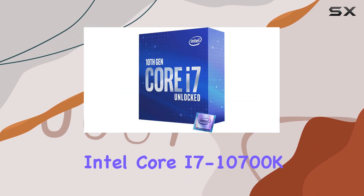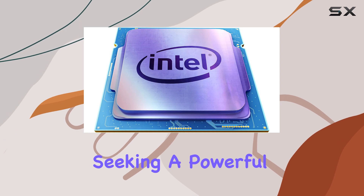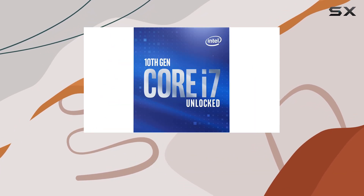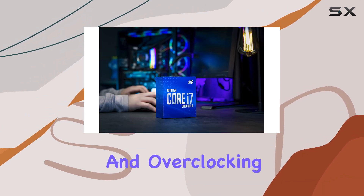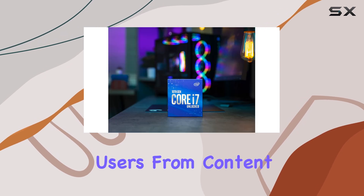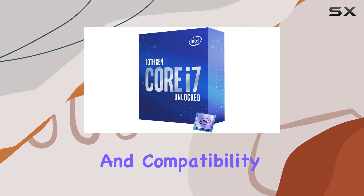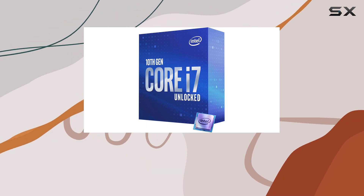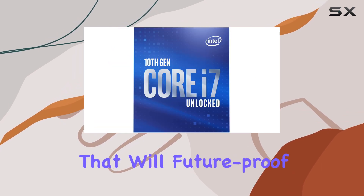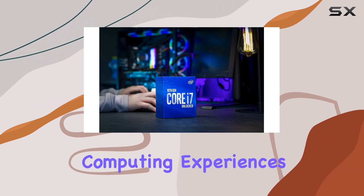Overall, the Intel Core i7-10700K is a fantastic choice for anyone seeking a powerful and versatile processor. Its combination of high clock speeds, efficient core architecture, and overclocking capabilities make it an excellent option for a wide range of users, from content creators to gamers and power users. With its impressive performance and compatibility with the latest technologies, the i7-10700K is a processor that will future-proof your desktop build and deliver exceptional computing experiences for years to come.